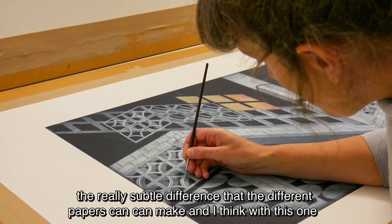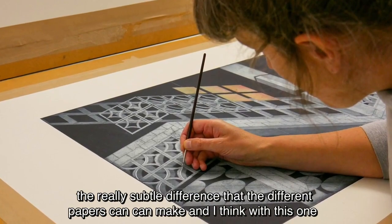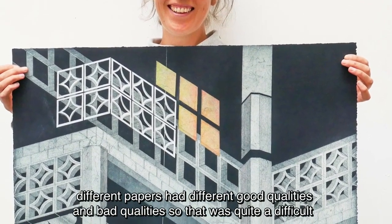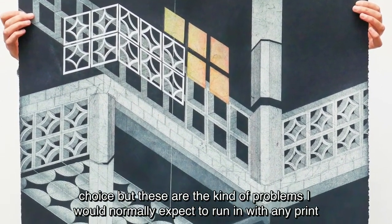It's quite amazing the really subtle difference that different papers can make. With this one, different papers had different good qualities and bad qualities, so that was quite a difficult choice. But these are the kind of problems I would normally expect to run into with any print.